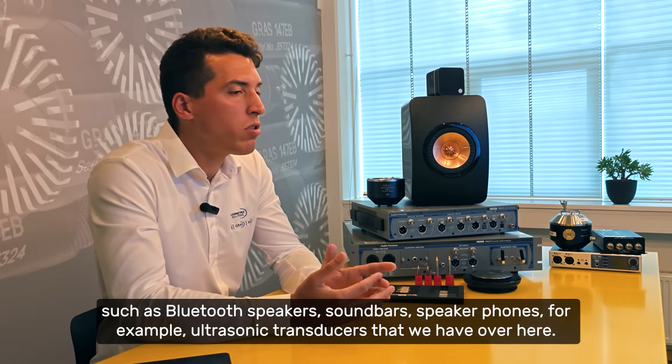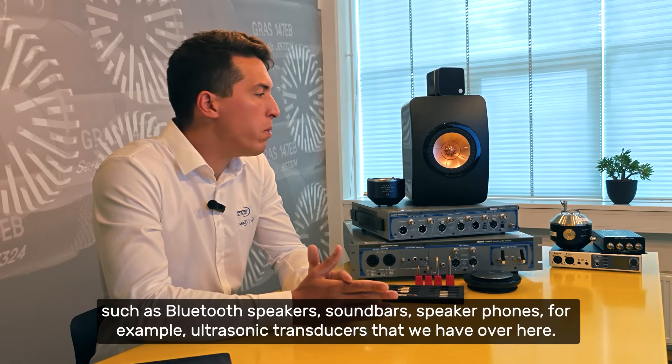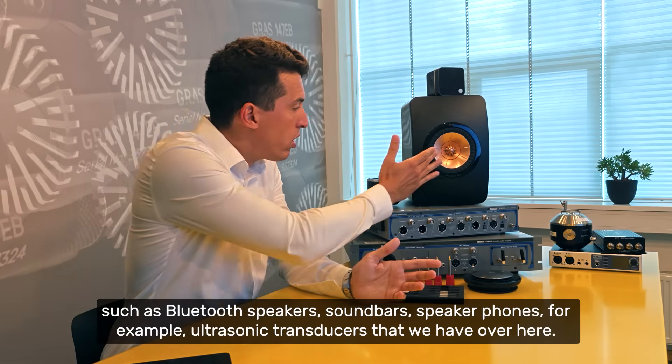Sound bars, speaker phones — and also ultrasonic transducers like we have over here, for example.